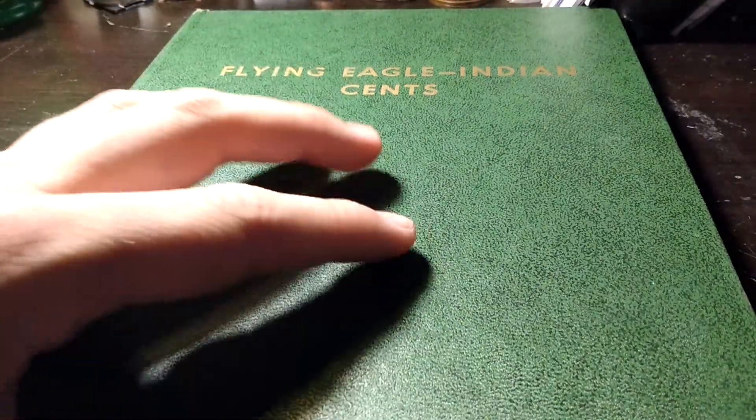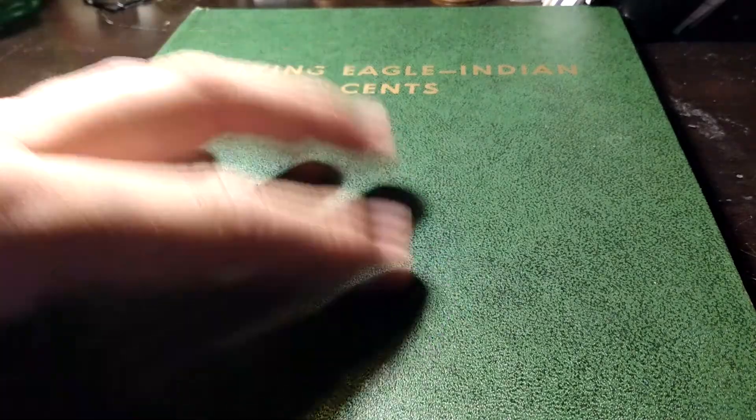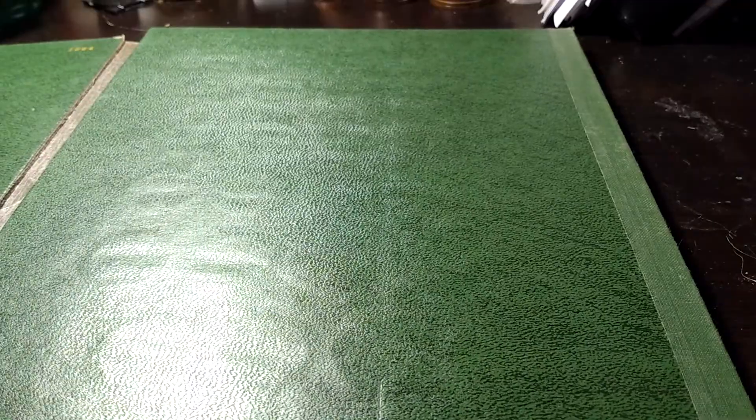Hey everybody, so recently — it's been a little while — but I picked up a Flying Eagle / Indian Head cent album off eBay. This is actually a vintage one.